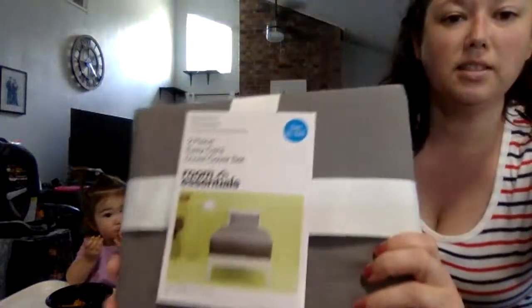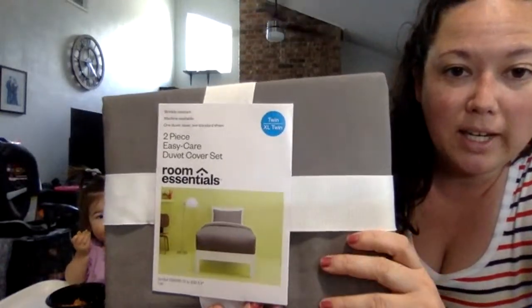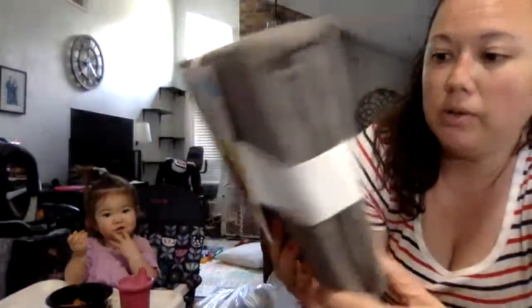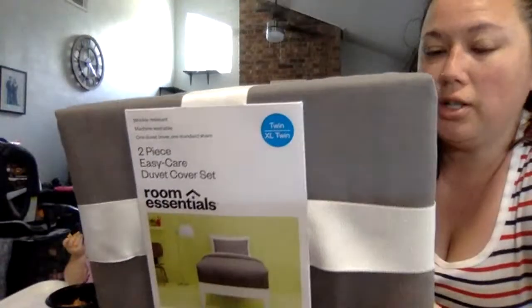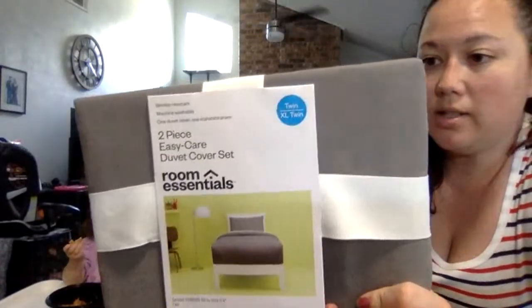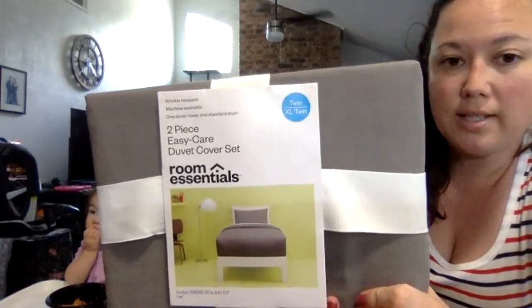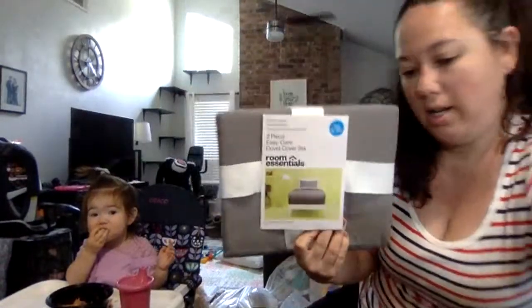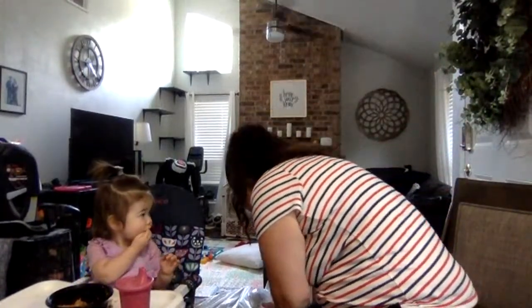Look at this — Two-Piece Easy Care Duvet Cover Set. This is brand new, there's nothing wrong with it, it's perfectly in the package. It's gray. It's a Twin XL, which is perfect because I actually have a Twin XL down comforter that I need a duvet for.